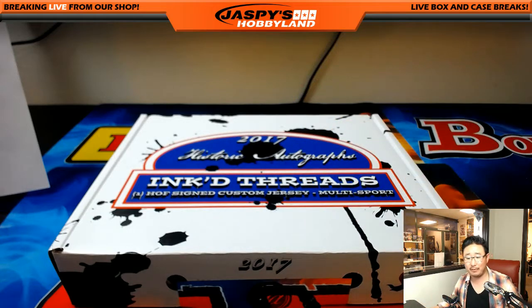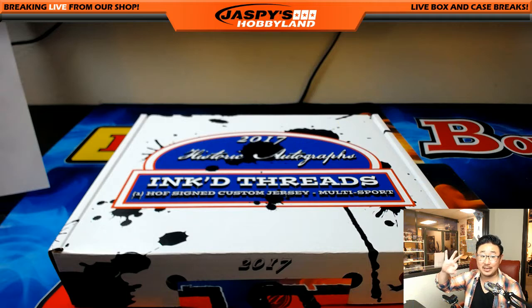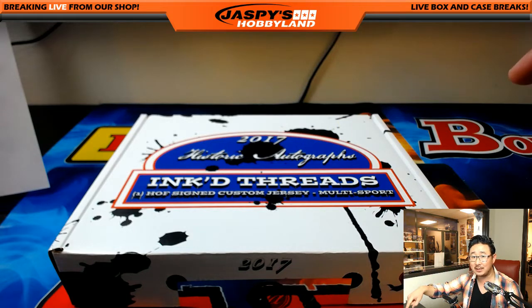And that's it, folks. Inked Threads number 15. JazzpieceHobbyland.com — another three boxes in the store. Very exciting, it's only $27.99. Make it happen, folks. We'll see you next time.